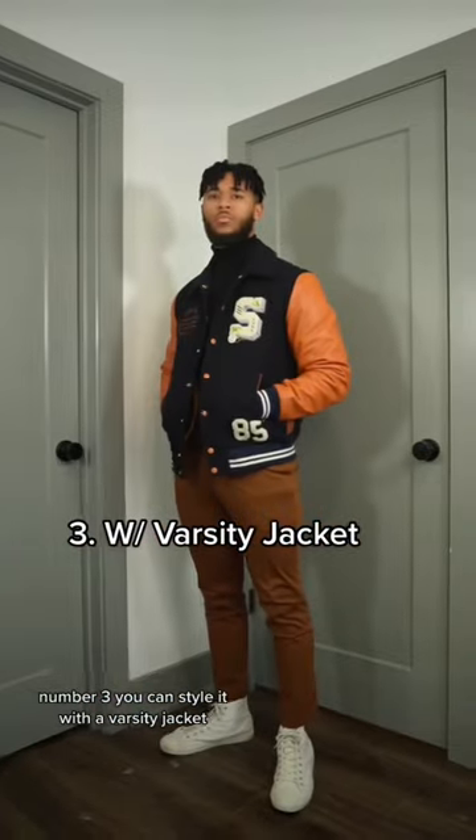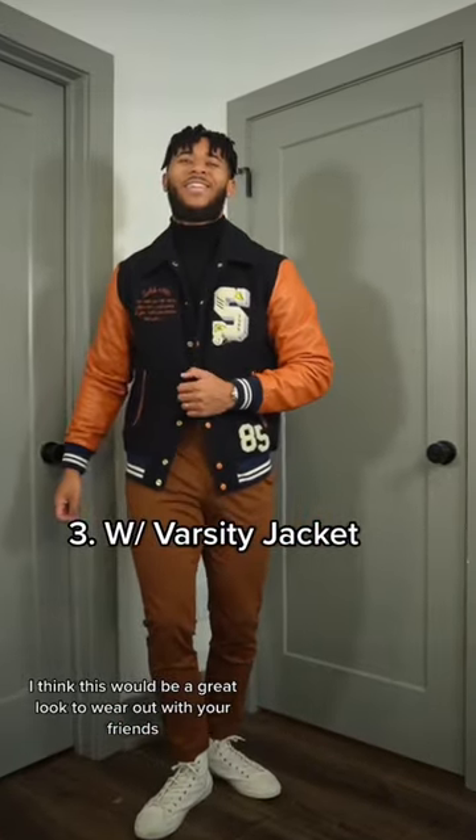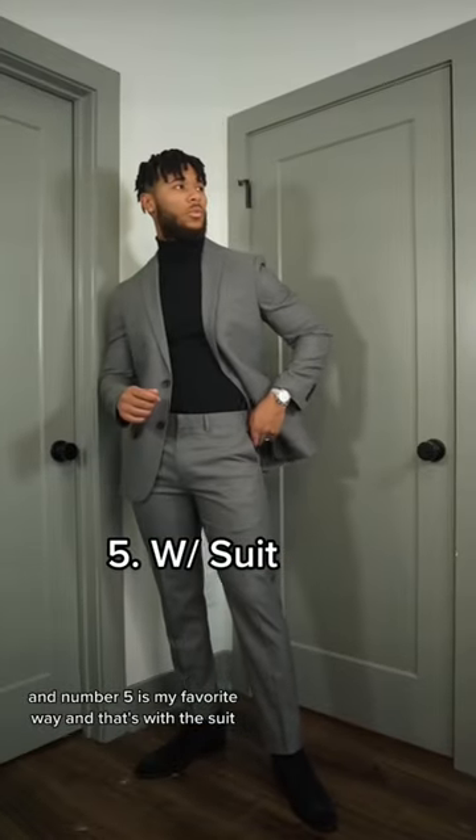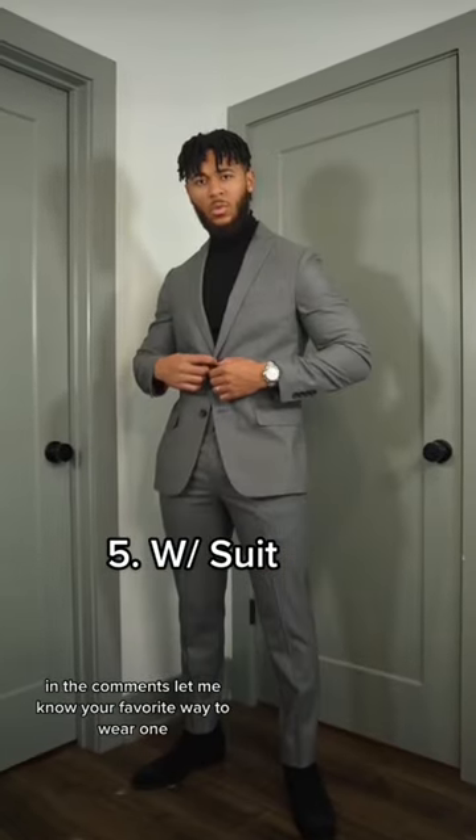Number three, you can style it with a varsity jacket. I think this would be a great look to wear out with your friends. Number four, you can style it with an overcoat. This is a classic way to wear your turtleneck that you can't go wrong with. And number five is my favorite way, and that's with a suit. In the comments, let me know your favorite way to wear one.